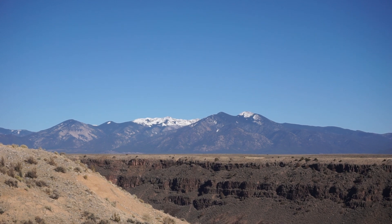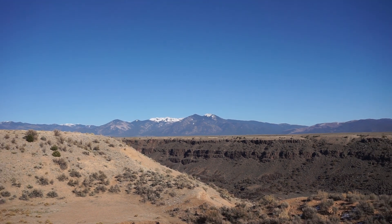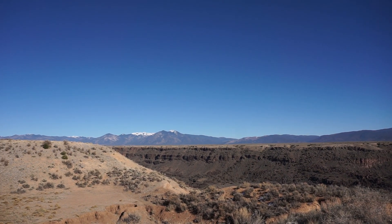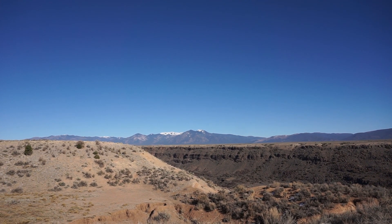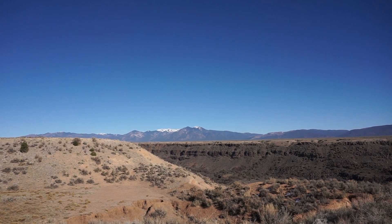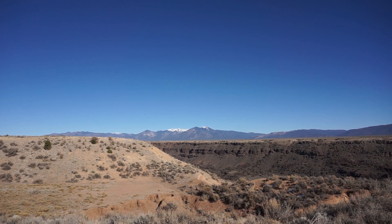I sold my KTM 500 — loved it, did lots of trips on it — but on the highway for longer trips it was a bit numbing. So I ended up picking up a 2021 Yamaha Tenere 700, the new T7, and these are my first impressions of it.